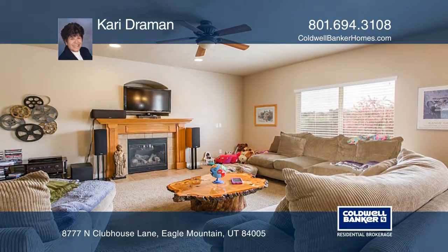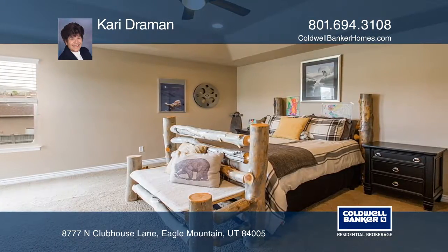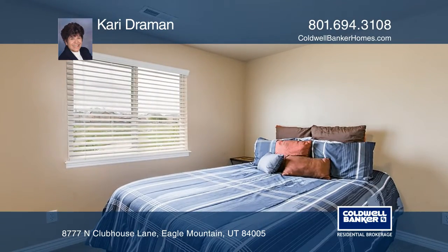The master suite offers a separate shower, tub, and a walk-in closet. It includes four more spacious bedrooms with a laundry room on the second level.